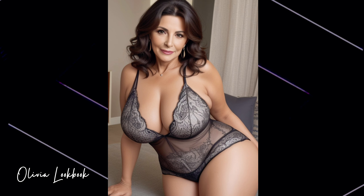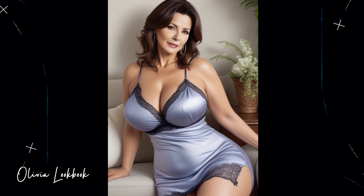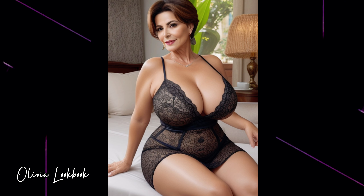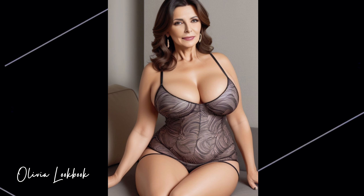Today we're focusing on how to style a bodycon dress to look both sleek and stunning, no matter the occasion. A bodycon dress, known for its tight fit that accentuates your figure, is a powerful piece for portraying confidence and glamour. Whether you're dressing for a night out, a special event, or a classy dinner, here's how to make sure you wear it right and wear it well.